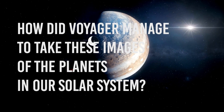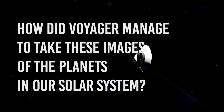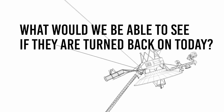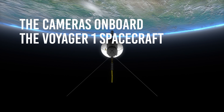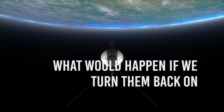But how did Voyager manage to take these images of the planets in our Solar System? Why were the cameras turned off? And what would we be able to see if they were turned back on today? In this video, we will talk about the cameras on board the Voyager 1 spacecraft, which took the portrait of the Solar System, and what would happen if we turned them back on.